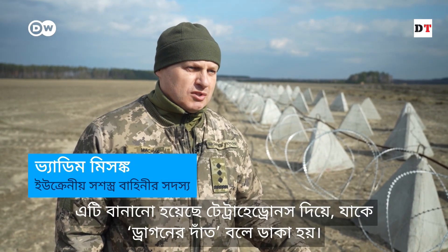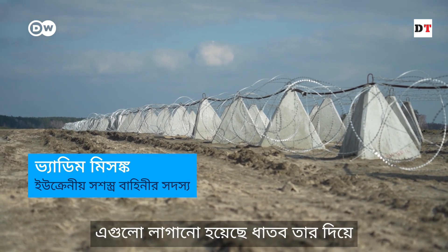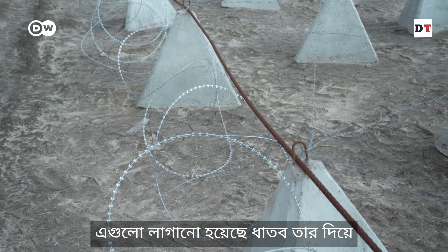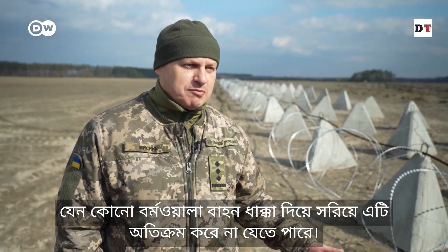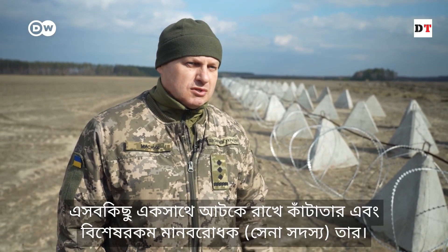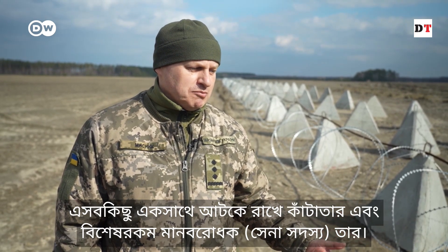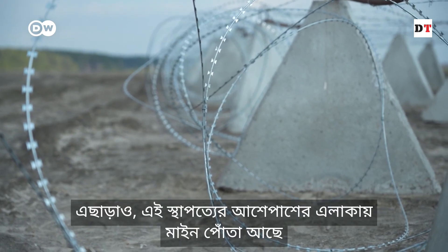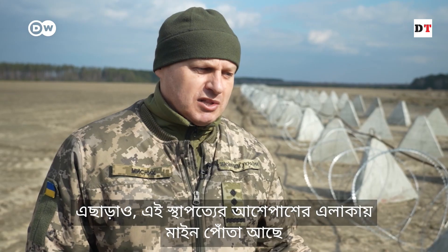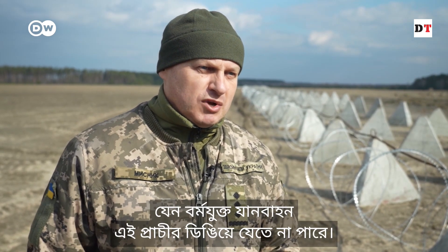It consists of tetrahedrons — the so-called dragon's teeth. They are fixed with a metal cable so that they cannot be pushed apart by armored vehicles trying to get through. All this is held together with barbed wire and special anti-personnel wire. In addition, the area around these structures is also mined, so that armored vehicles cannot drive up and pass these barriers.